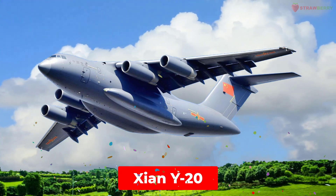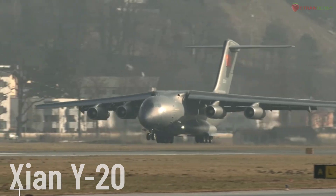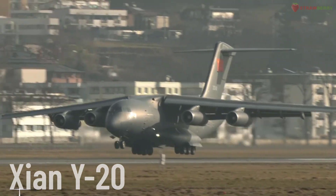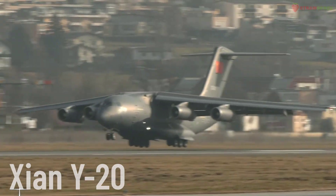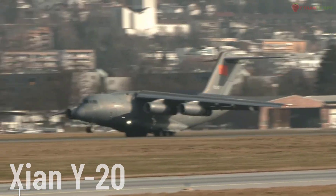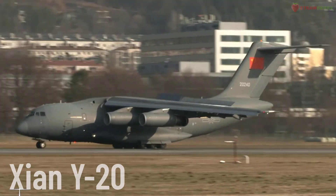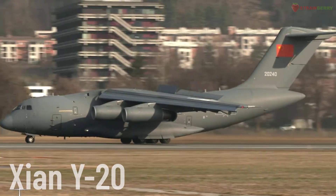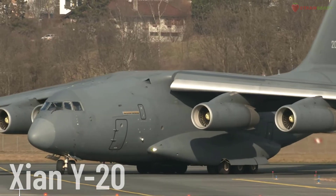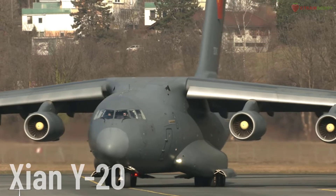Xian Y-20. The Xian Y-20 is a heavy military transport aircraft developed by China, produced by Xian Aircraft Industry Corporation. The Y-20 can transport troops, military vehicles, and heavy cargo over long distances, designed to support the strategic needs of the People's Liberation Army of China.